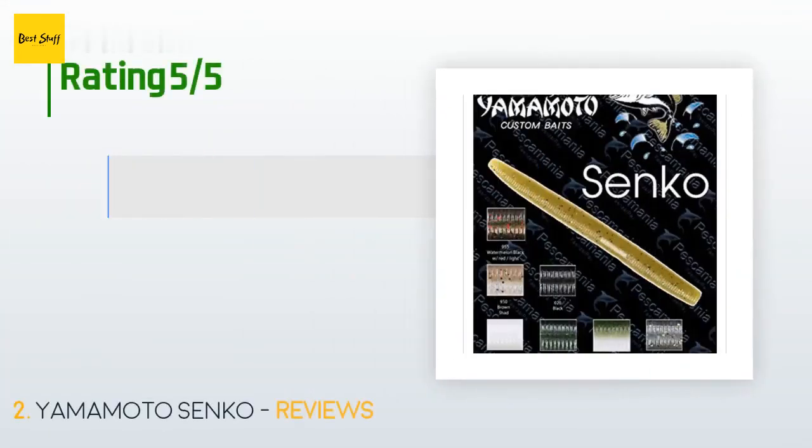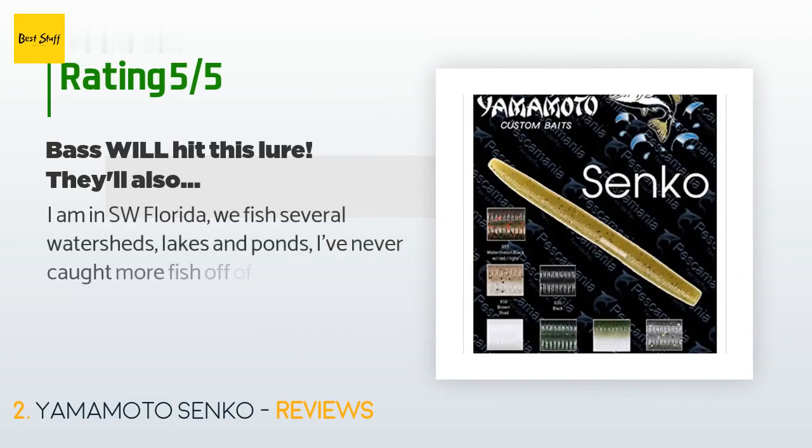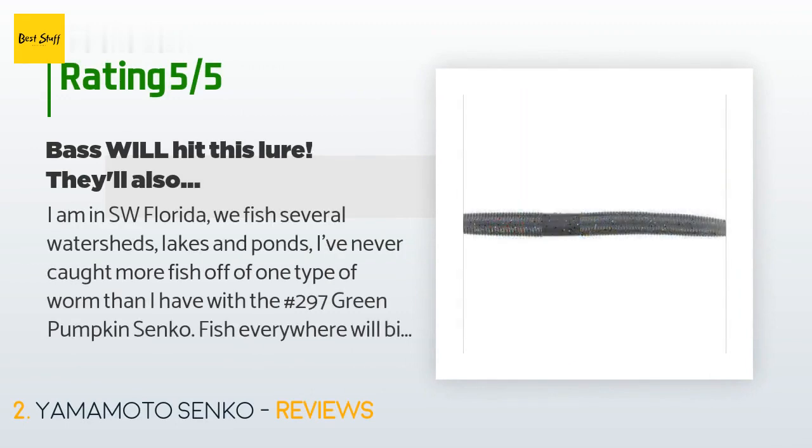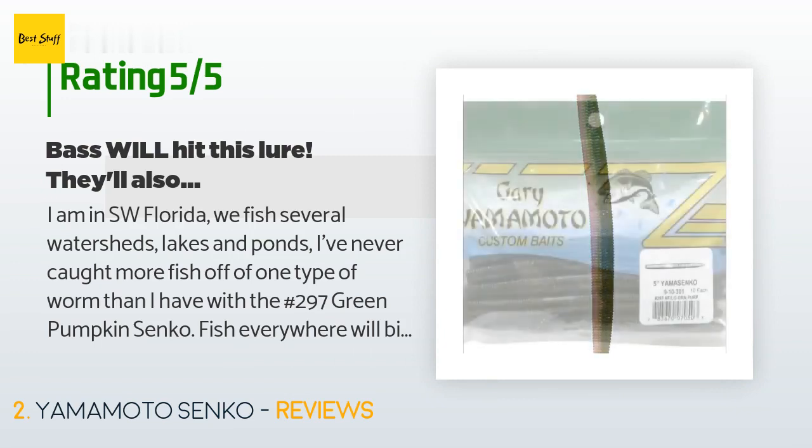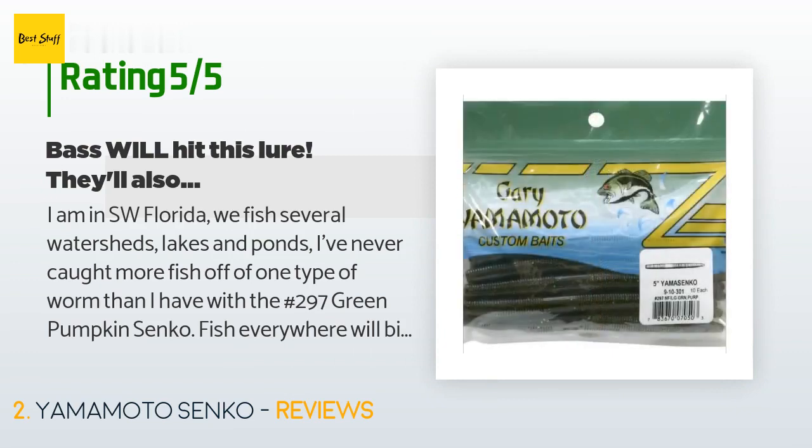The price is around $12 — check out the product link in the YouTube description below. 1,462 customers have reviewed this product and the average rating is 4.7 stars. A customer said: 'I am in SW Florida, we fish several watersheds, lakes and ponds. I've never caught more fish off of one type of worm than I have with the number 297 green pumpkin Senko. Fish everywhere will bite on this — every lake, every condition.'